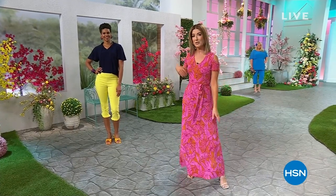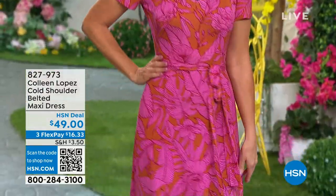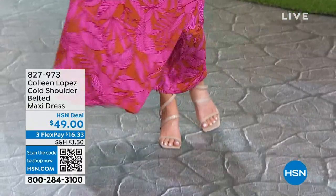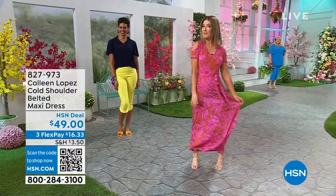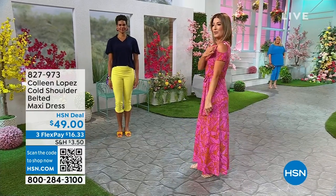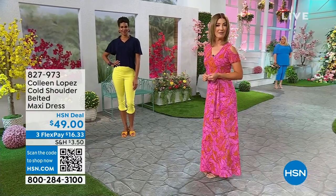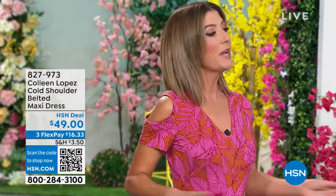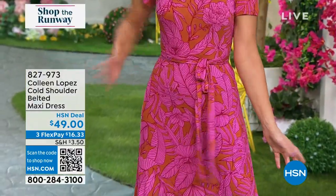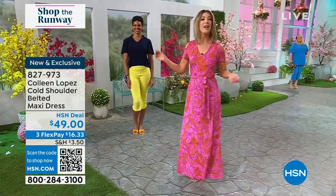I want to introduce my outfit — this is a brand new maxi dress from the one and only Colleen Lopez. I love everything about it: it's got the length, it's got the drape, it's got some beautiful prints. We've got three different colors for you. Something I know you're really going to love is this little cold shoulder — just a little bit of sex appeal but still gives you plenty of room to cover up. Underneath we have a tie belt so you can cinch in the waist and create your very own hourglass figure.